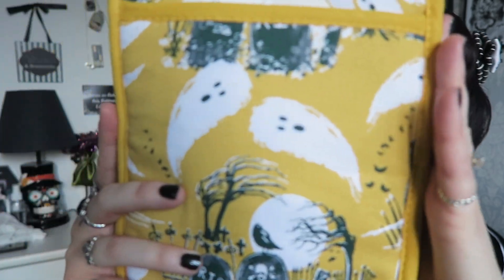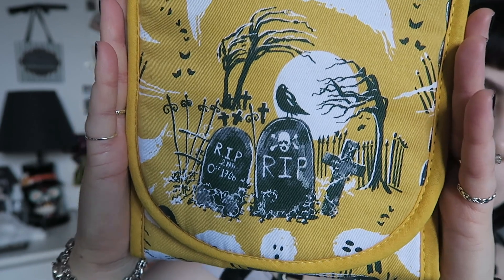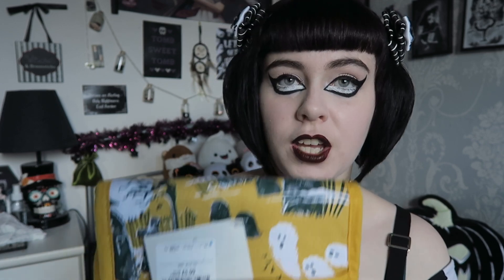Yellow isn't usually my color, but I absolutely loved the ghosts and the graveyard scene on these. It's more of a mustard yellow — it's showing up a bit brighter on camera. The print has really cute ghosts, tombstones that say RIP with crosses, ravens, trees, and gates — all the graveyard things — repeating all the way over them. They're the kind that are joined together. These were £5.99, with an RRP of £13.50. They're really nice quality, so I'll be saving these for when I move out.